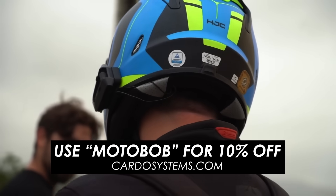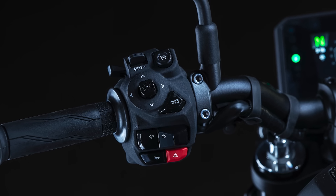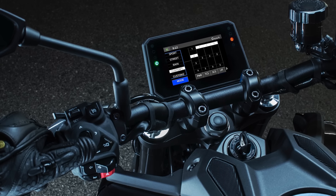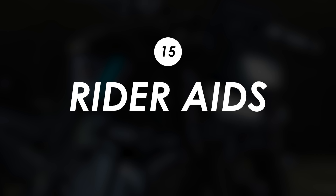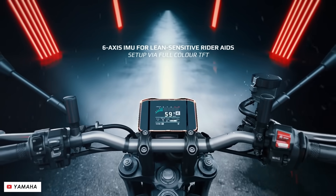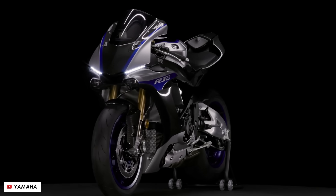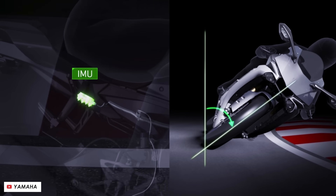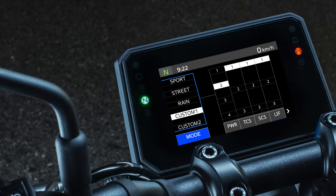The switchgear has also had a significant update to accommodate all of this new functionality. Yamaha claim it now features a clear, logical, and simple design, so I look forward to testing those out when we get one to review. The previous generation got a substantial update in 2021 which included all of the lean-sensitive rider aids powered by a six-axis inertial measurement unit trickled down from their R1 Superbike — cornering traction control and ABS, slide control and wheelie control. But new for 2024, we've got three riding modes of Sport, Street and Rain, plus two custom slots that allow you to dial in the settings to your exact preference.